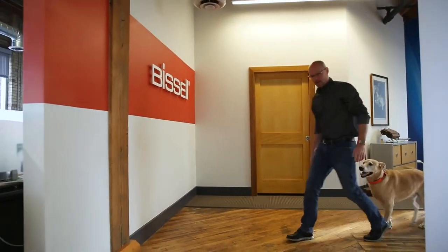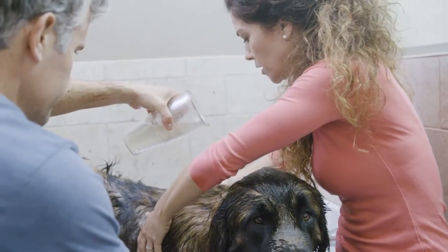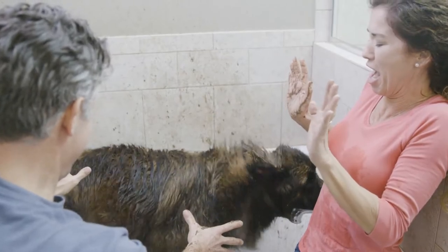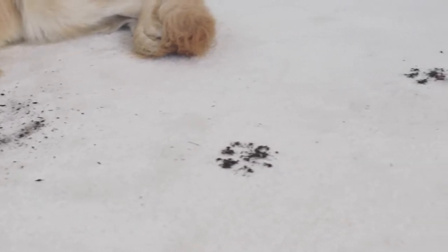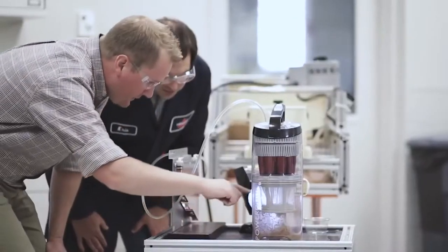Bissell's strengths are really around understanding the consumer and the needs of the consumer, especially the pet parent. We know pets and how they interact with the household and the messes they make in a home. We realized that people are very frustrated with the bathing process. We thought, well, if we're cleaning up after the dogs when they come into the house and leave spots and stains on the carpet and upholstery, we're never really addressing the animal itself that is dirty.